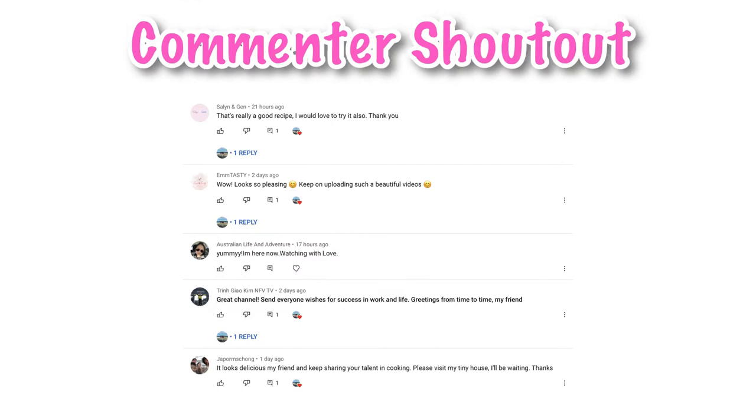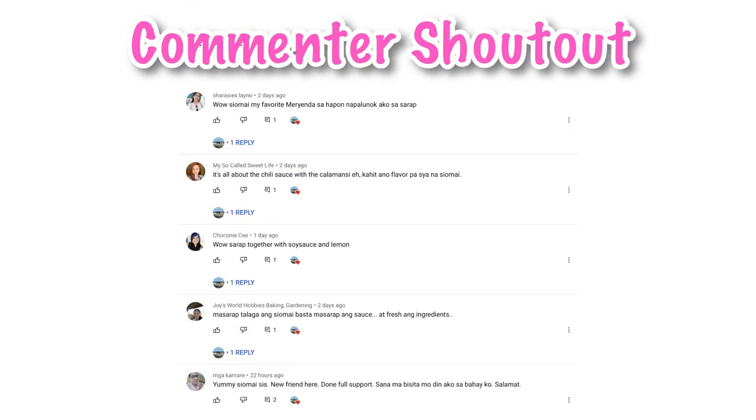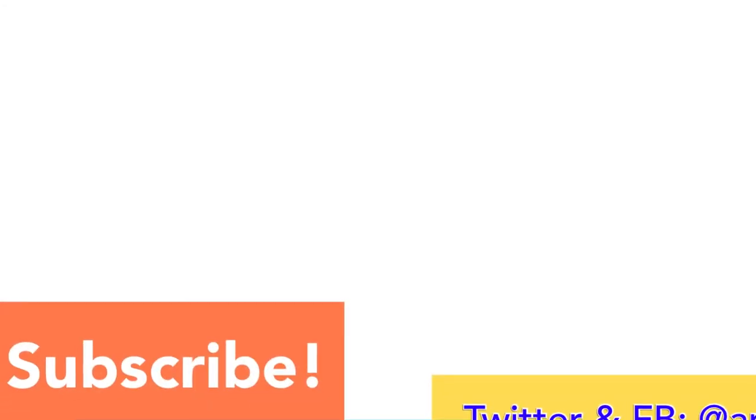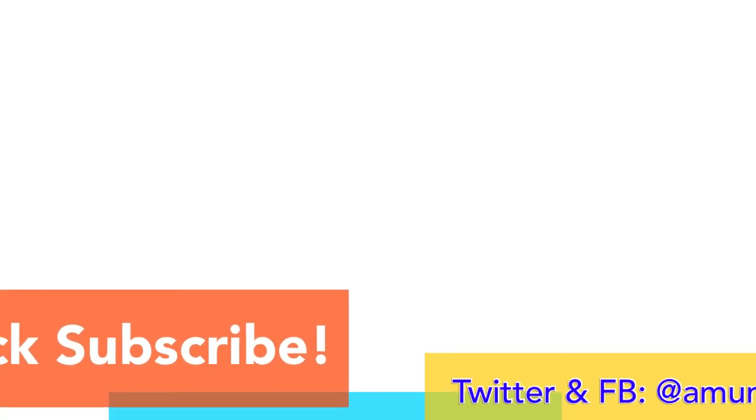That is it! Anyway guys, I hope you enjoyed this video. If you did, please give it a thumbs up, don't forget to subscribe, and I will see you again next time. Bye! Don't forget to subscribe for more videos, and if you liked this one, give it a thumbs up and share.